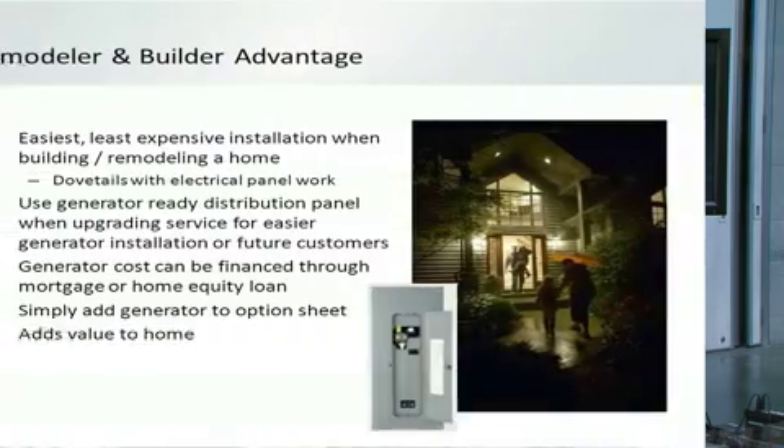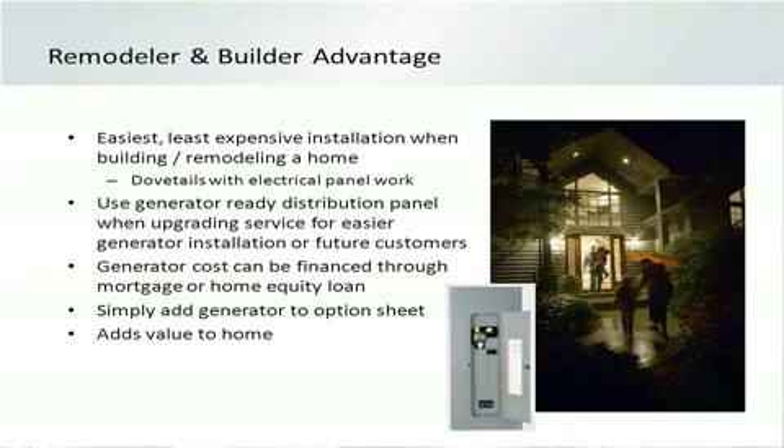If you're a builder or remodeler, putting in a generator at construction time gives you a huge advantage — it's least expensive to do the installation when you're already working on the house rather than a retrofit later. You can use a generator-ready panel, which means you can add the transfer switch directly into a standard distribution panel, saving you from having to install a separate box and all the additional wiring. You don't even have to install the generator at that point — down the road, the generator-ready house can have a generator added very inexpensively.